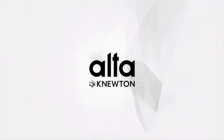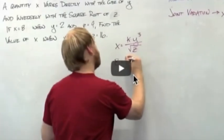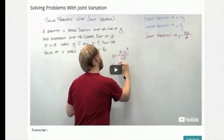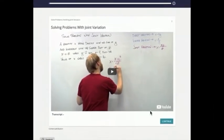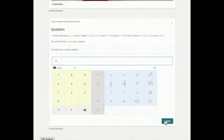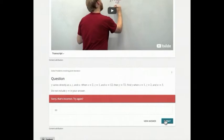Welcome to Alta, Newton's personalised adaptive learning platform. Alta functions just like your own one-on-one tutor, introducing you to personalised instruction, assessments that fit your needs, and feedback and remediation whenever you need it.